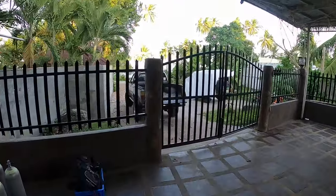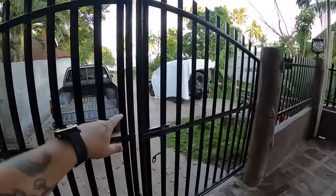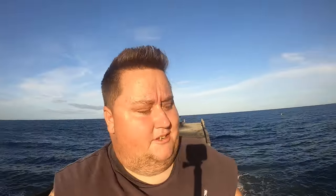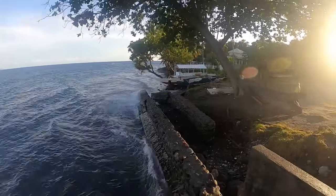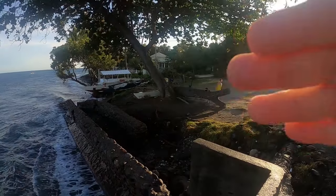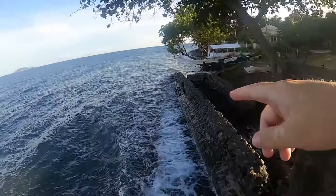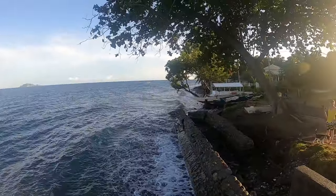We're literally just gonna walk right down here to one of our favorite sites. We're gonna do two night dives tonight, but we picked the worst day — the waves are huge. You can't really tell, but there's sand over there. Usually there's a big beach right here, but I don't know how we're gonna get in.